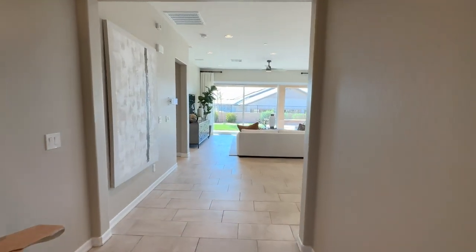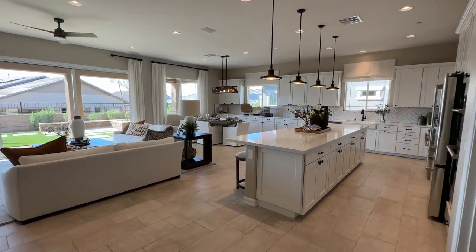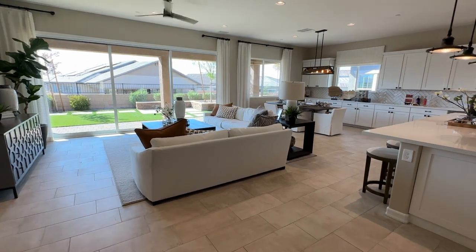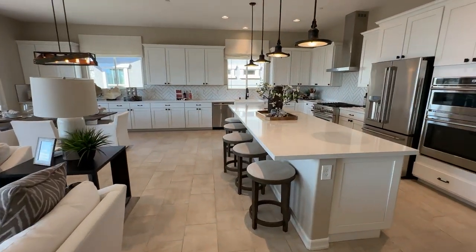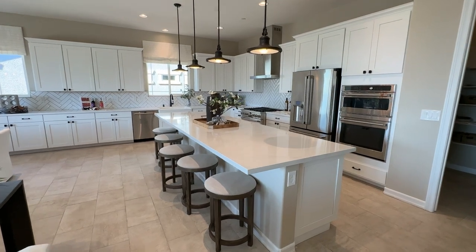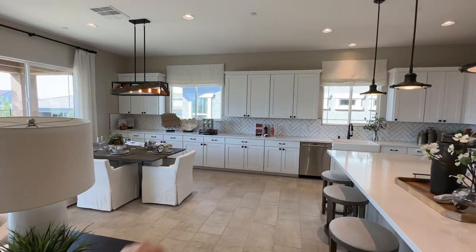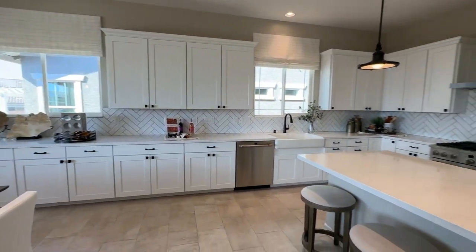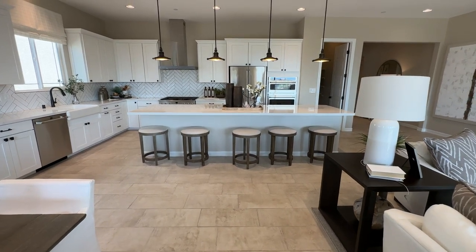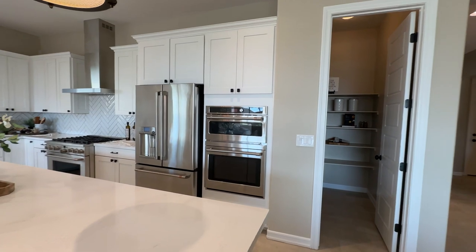This is the one if you're an entertainer — wide open space, 10-foot ceilings, a huge island at about 11 feet long, and a massive kitchen that expands into the dining room with extended cabinets, which is about a $6,000 upgrade. Just look at this island — you can fit five to six seats easily.